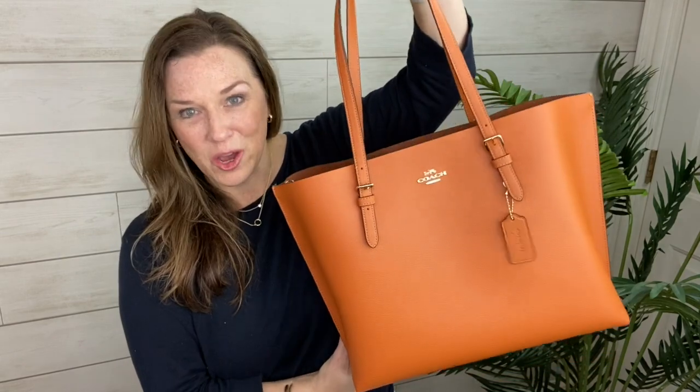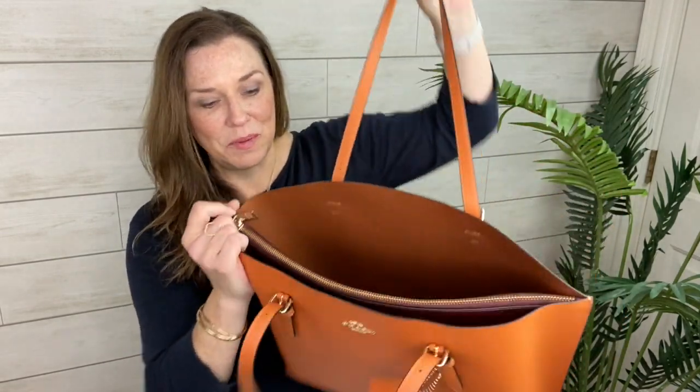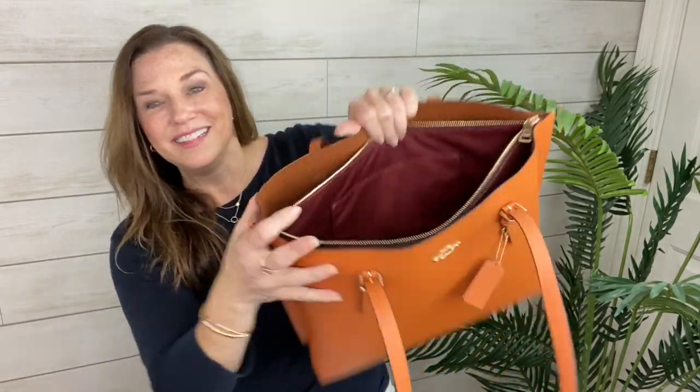Today we're talking about an orange bag — any orange bag. The one I've been using and love happens to be this Coach tote in pebble leather. It's your average basic tote with a zip middle section, but any orange bag will do. I have six options here that are all available, with links down below, including all the clothing I'm going to show.